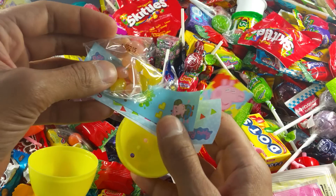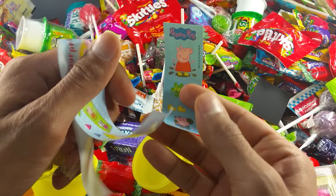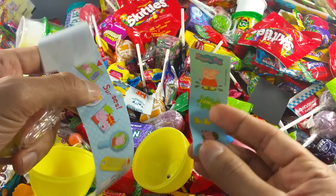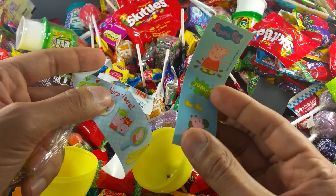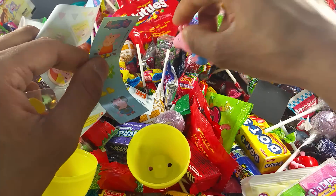It popped open! We got some jelly beans. And a flyer. Another flyer. This is stickers, actually. Wow, let's jump. Another candy!